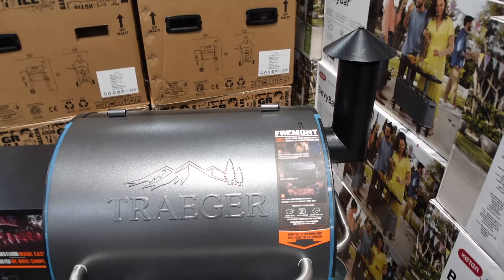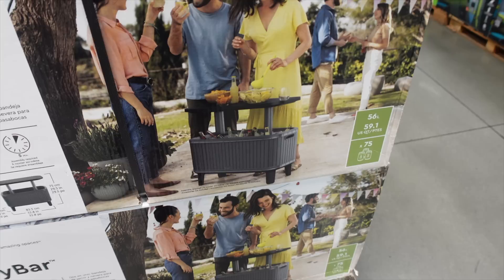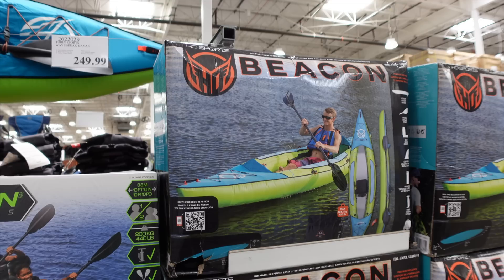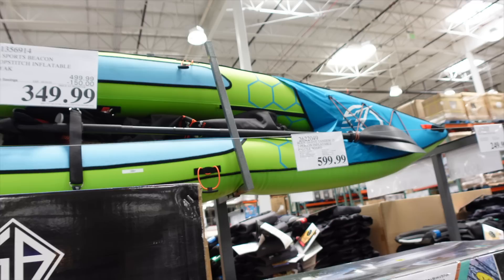The Traeger grill is here — these are highly sought-after grills with a little chimney because they can smoke food, at $549. There's also a beverage bar with cooler storage underneath for $79.99. Then there's an inflatable kayak — great for traveling if you don't have a big truck — for $349.